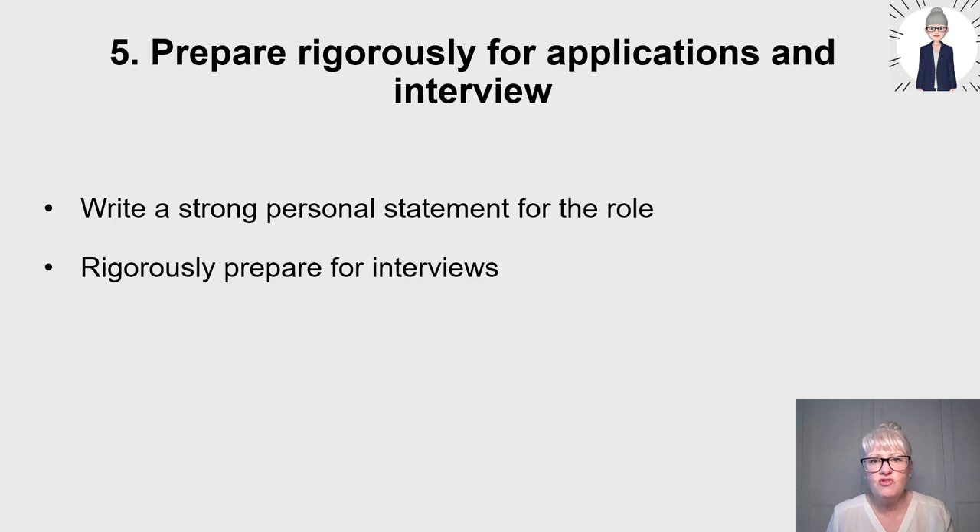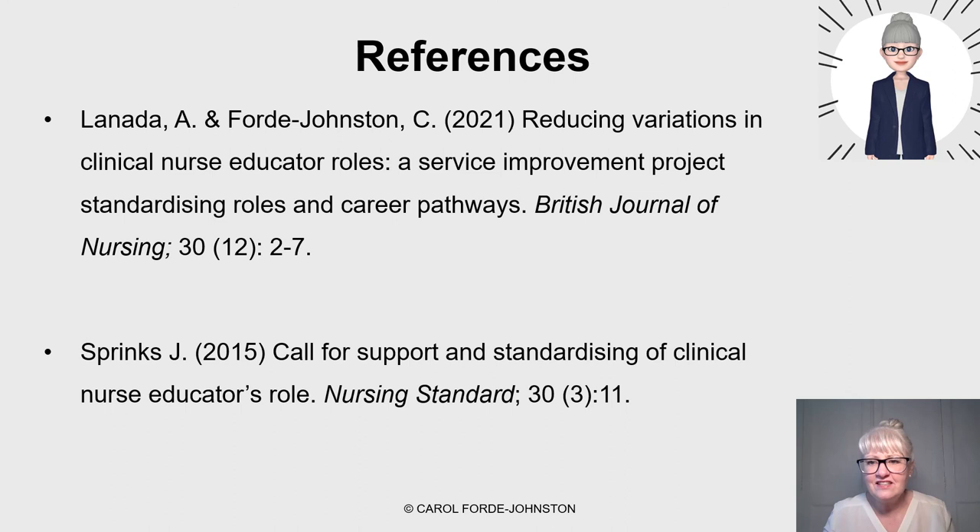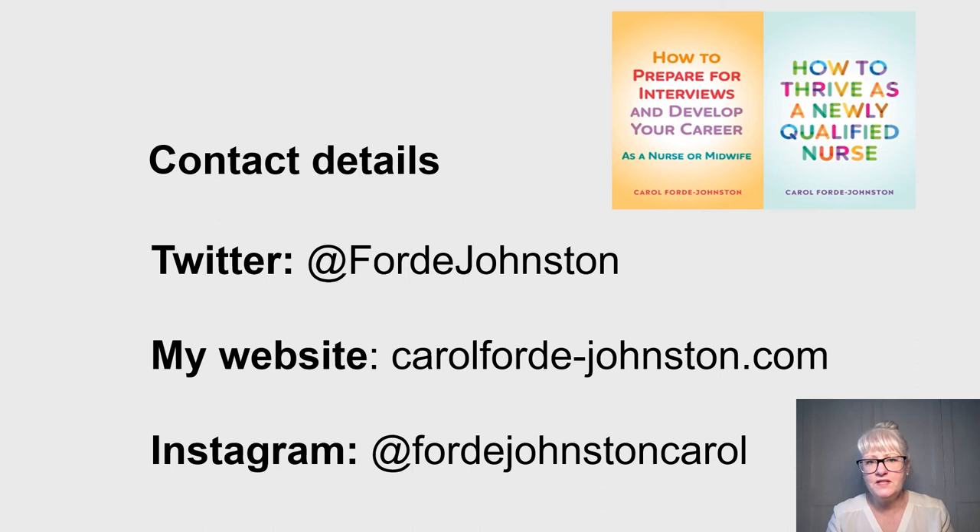Lastly, writing a strong personal statement for a nurse educator role application is important because the roles are so competitive, and rigorously preparing for interviews is equally vital. I've got helpful videos on how to prepare a personal statement and prepare for interviews on my YouTube channel, including an overview of post-registration nurse education in the UK to help with interview prep, and I'll be developing a video specifically on preparing for a nurse educator interview — so look out for that. I hope this video helped give you some insight. You can also contact me on Twitter, my website, or Instagram, and I have written a book on how to prepare for interviews and develop your career, which will be helpful for anyone looking at nurse educator roles.